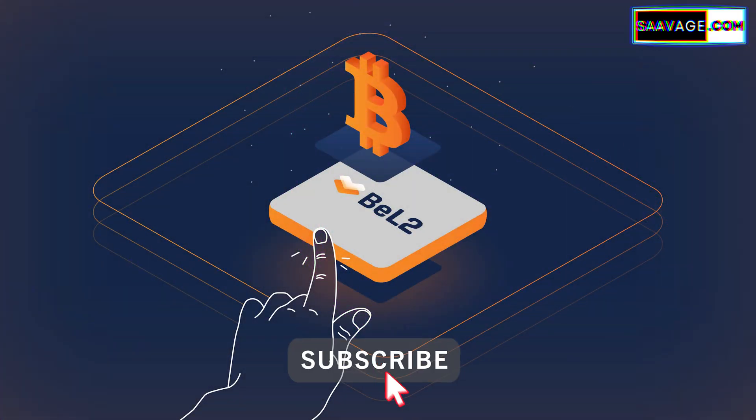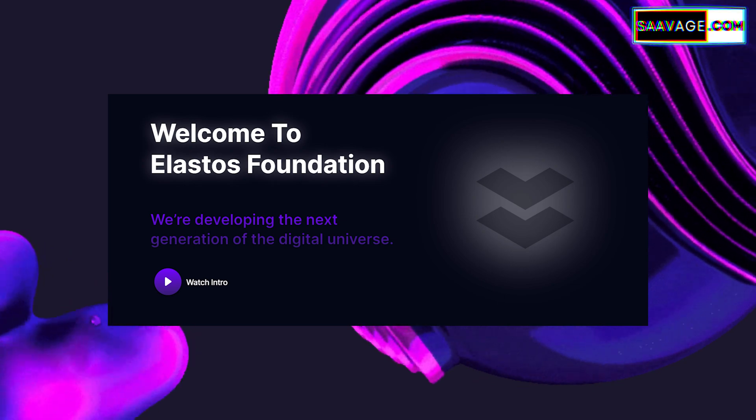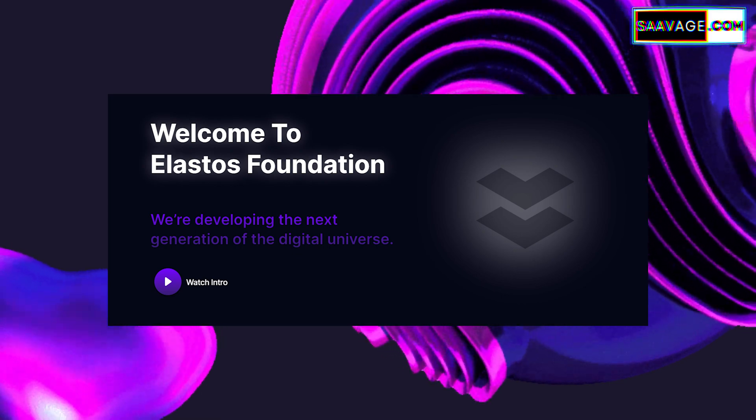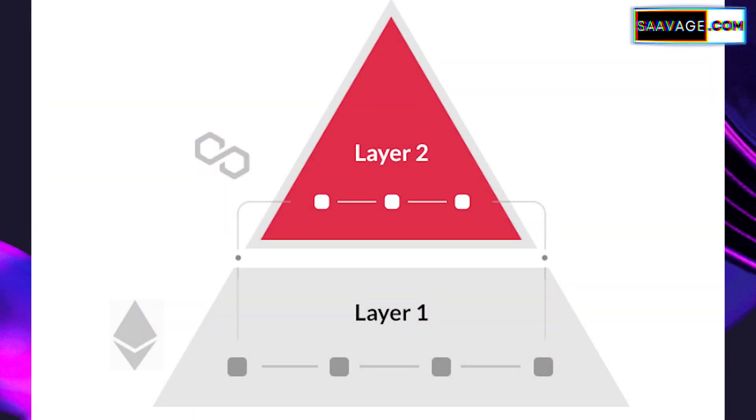First, we have to understand what BEL2 really is. BEL2 was developed by Elastos and it's a new kind of layer 2 network specifically for Bitcoin. Before we dive into BEL2, it's important to grasp what we mean by layer 2. In the blockchain space, a layer 1 network is the underlying main blockchain — like Bitcoin or Ethereum — think of it as the foundation. Layer 2, on the other hand, is a separate layer built on top of that foundation, used to enhance the main blockchain's capabilities. It's like adding an extra floor to an existing building, giving more space and functionality.